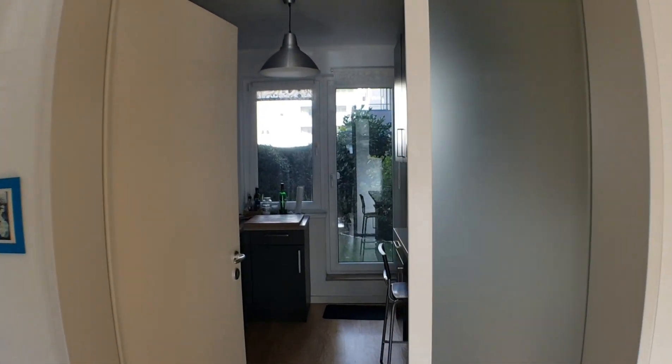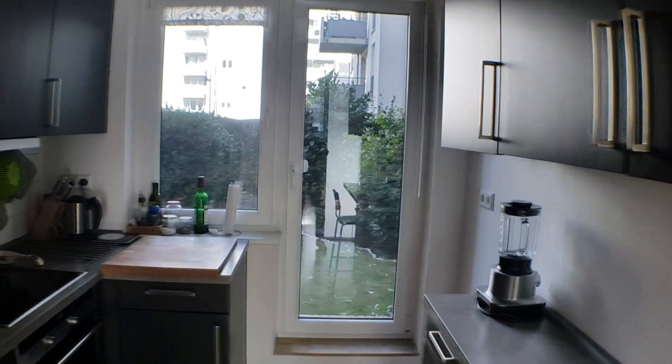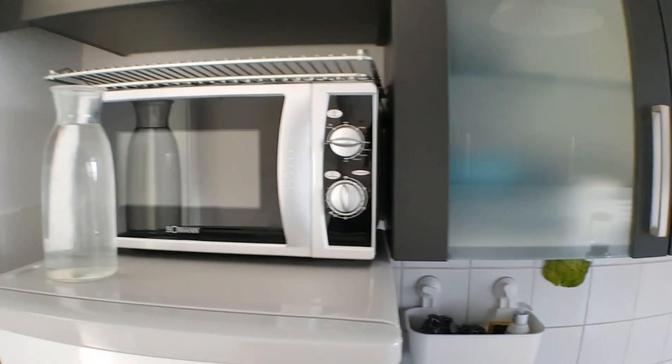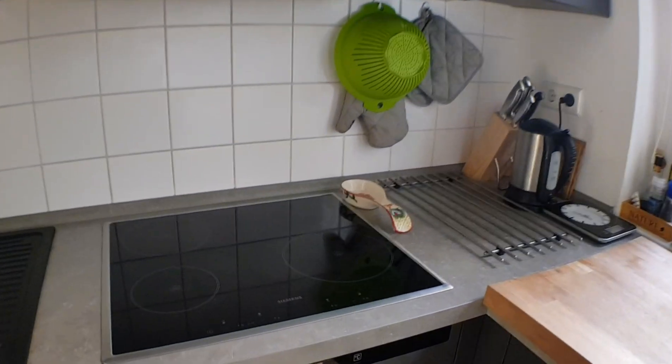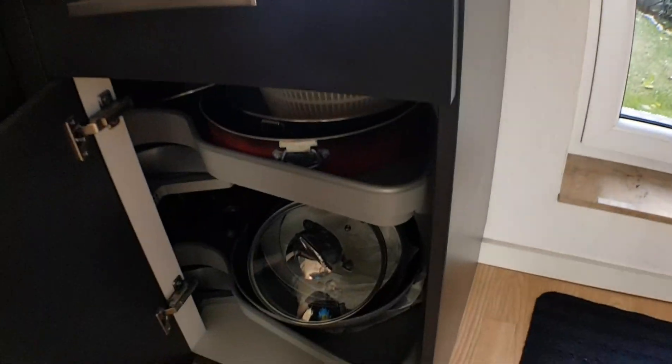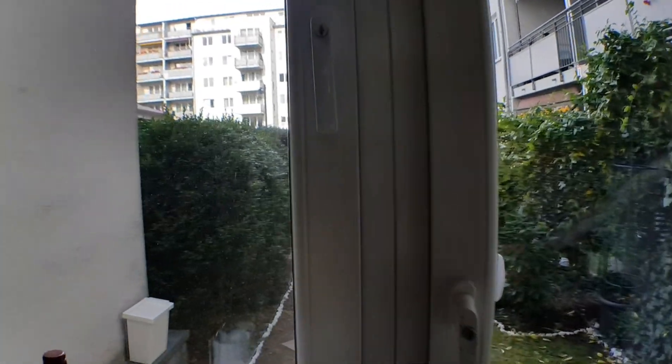And here we are in the kitchen. This is a really modern, fully equipped kitchen. You have the fridge with a freezer below, you have the microwave, this really last-generation oven, and the induction hob. You have a mixer right there, you have plates, glasses, pans and pots, and you have this little terrace.